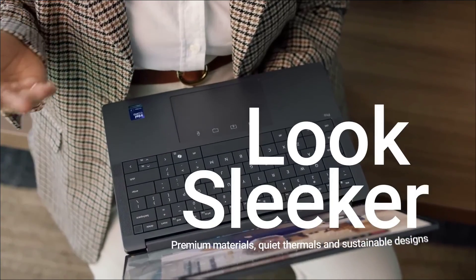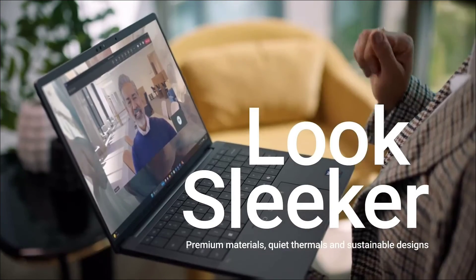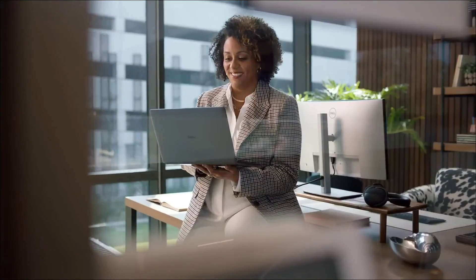So these are the 5 amazing AI-powered Dell laptops that you can consider. If you liked the video, please hit the like button and do share this video.